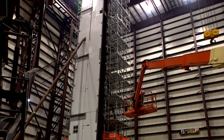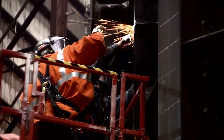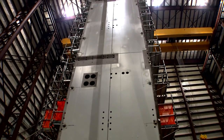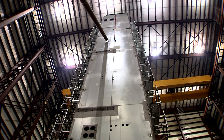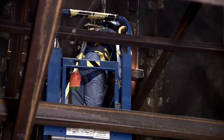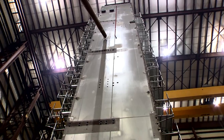In late February, the first of 34 wall submodules for Unit 4 CA-20 was upended, marking the start of the assembly process. When completed, CA-20 will reach five stories high and weigh in at 1,100 tons. Once it's placed in the nuclear island, this unit will house various plant components, including an area for used fuel storage.